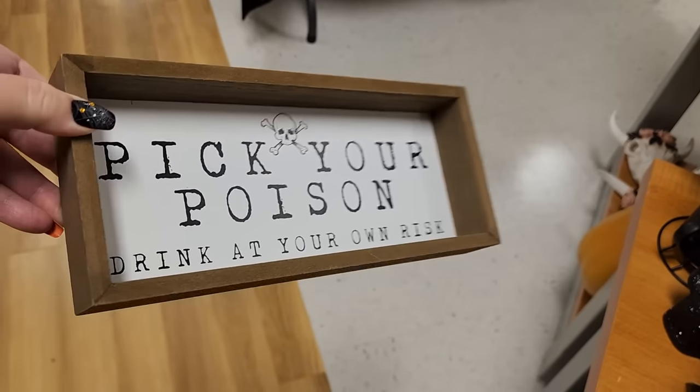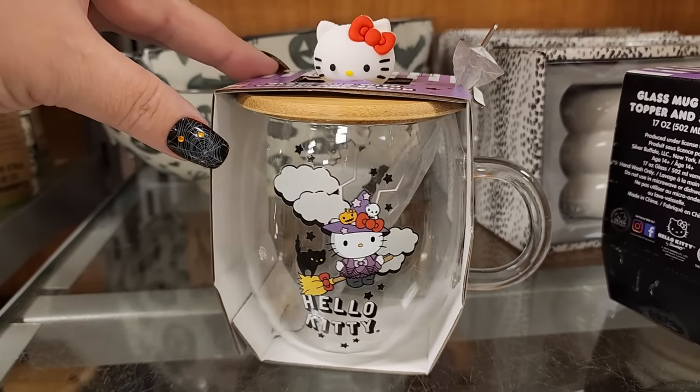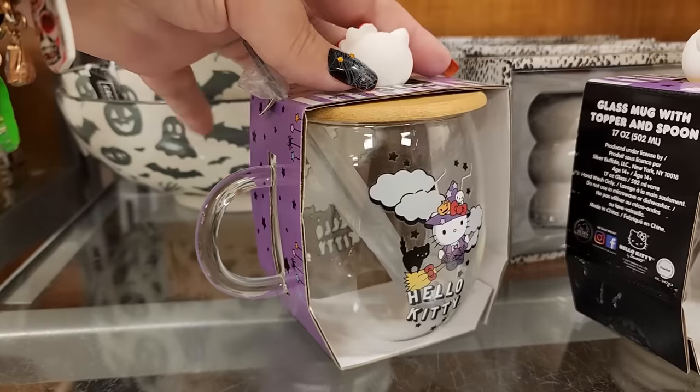$5 on this one. $6 - it's wood. $13 for the cute Hello Kitty Halloween glass.